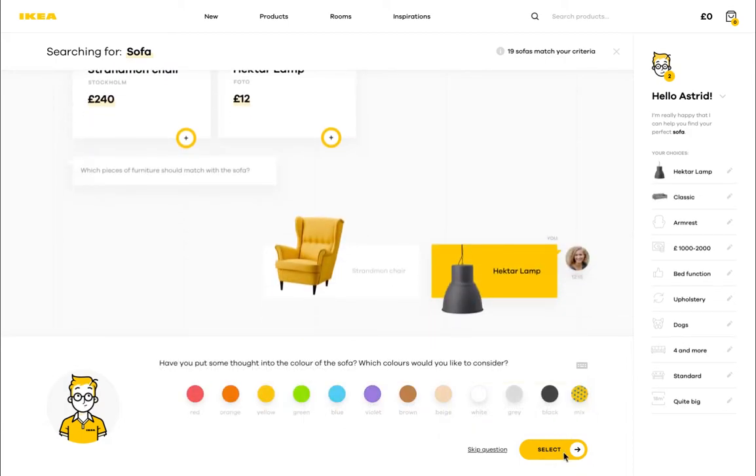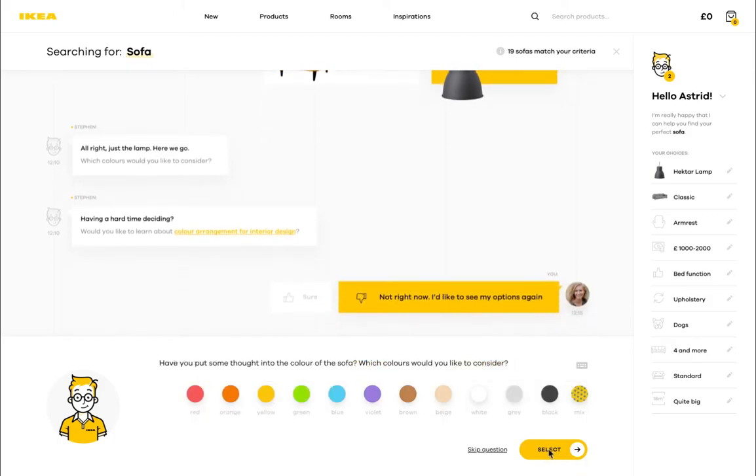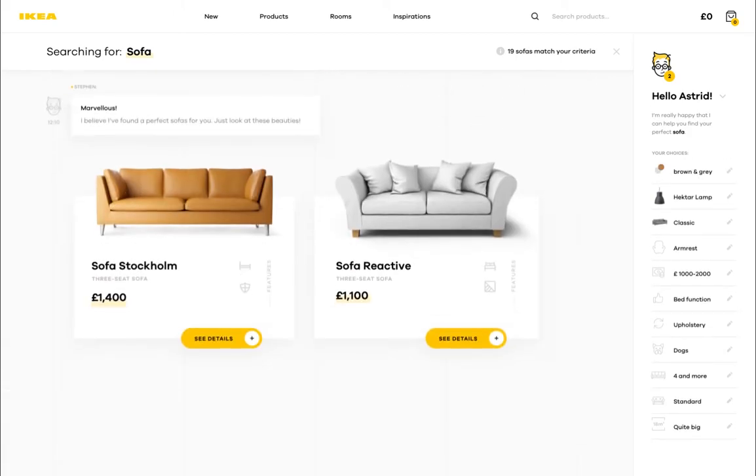Too many colors. Steven got worried because we couldn't decide, so he offered to help. And here we are — two sofas that match our exact criteria.